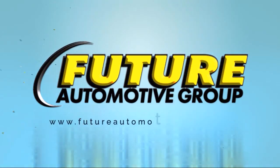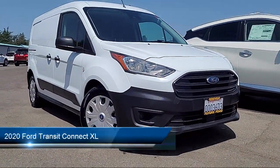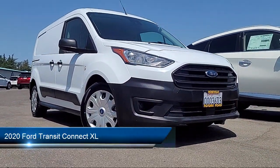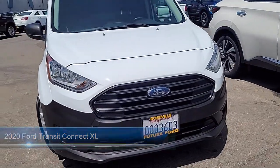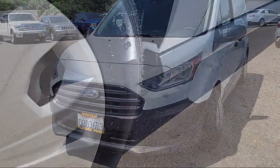For three generations, the Future Automotive Group has been Northern California's premier automotive dealer group. Here's another example of a great vehicle from our giant selection of pre-owned cars and trucks, and it comes equipped with an in-dash rear view monitor.